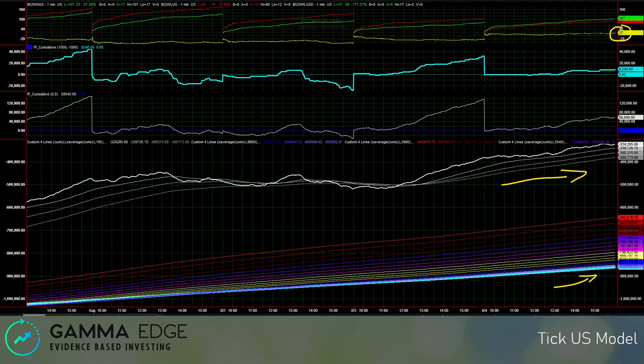Here we have the TIC US model — very constructive on all fronts. We've got the long-term moving average trending higher, and the cumulative TIC above the short-term moving average, which is also trending higher. Not much to say here — very constructive.